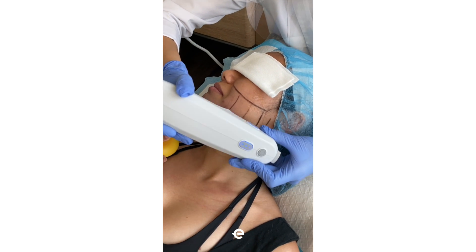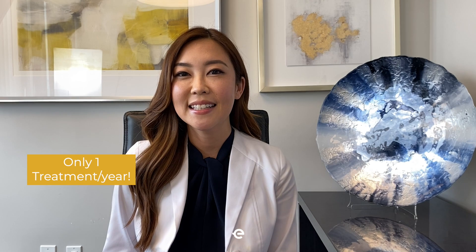This is a great treatment option for patients who want a little bit of tightening in the skin but don't have a lot of time to come every month.